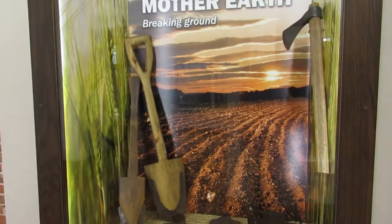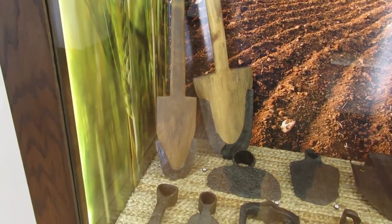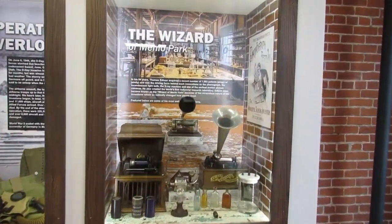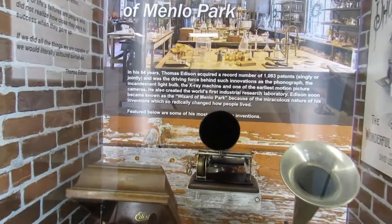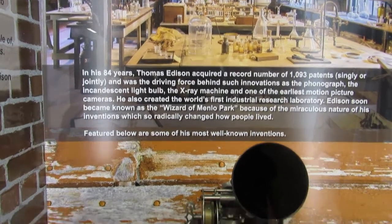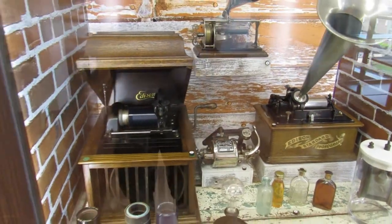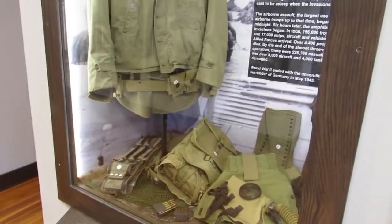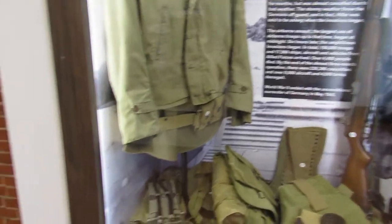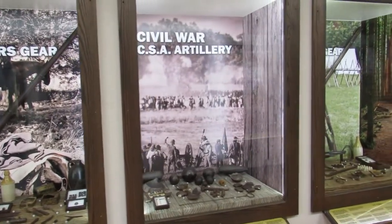Old shovels — would you like to dig with one of those wooden ones? A little exhibit on Edison here. I don't know if he actually invented so much as kind of took other people's inventions, but whatever — he was an entrepreneur. A little D-Day exhibit. Lots of different cool exhibits up here.